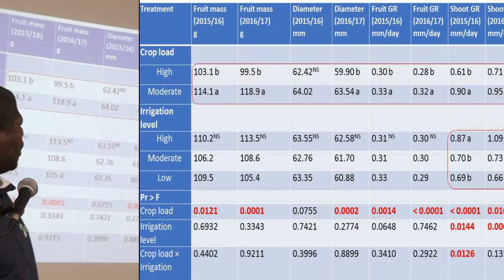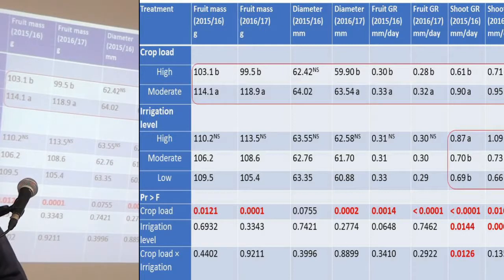In terms of fruit growth and shoot growth, we found that crop load had an effect on fruit mass, fruit diameter, fruit growth rate, as well as shoot growth rate for both seasons. Irrigation level had an effect on shoot growth rate but had no effect on fruit size or fruit growth rate.